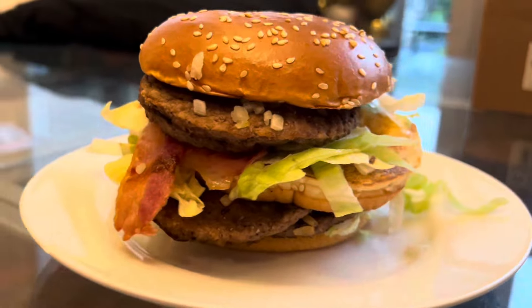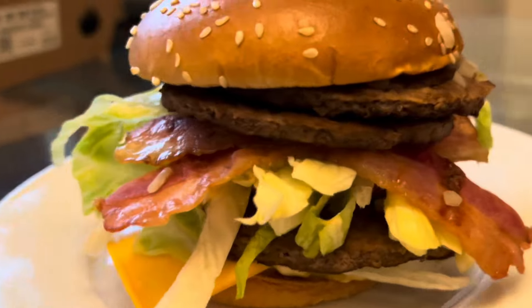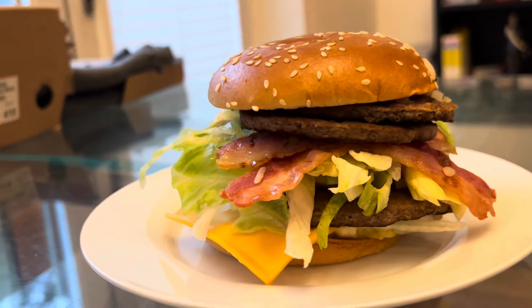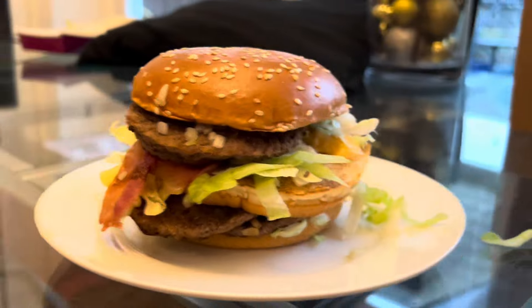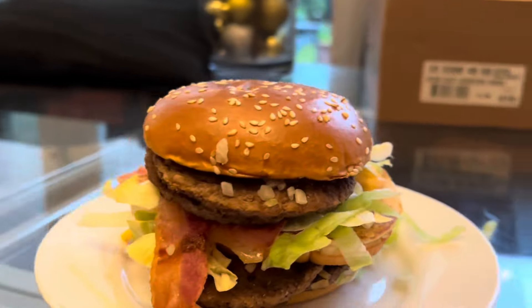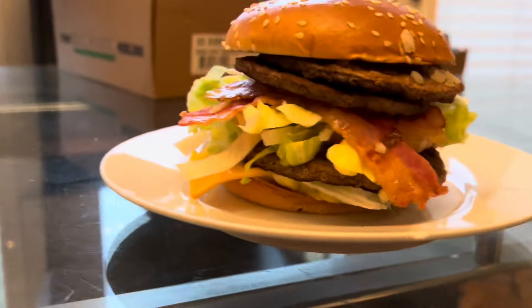Shaboingy woingy woingy woingy — here the bastard is. The double Big Mac with bacon. Now, on first glance, looks fairly substantial, doesn't it? This burger will cost you £6.59 — just for the burger alone.